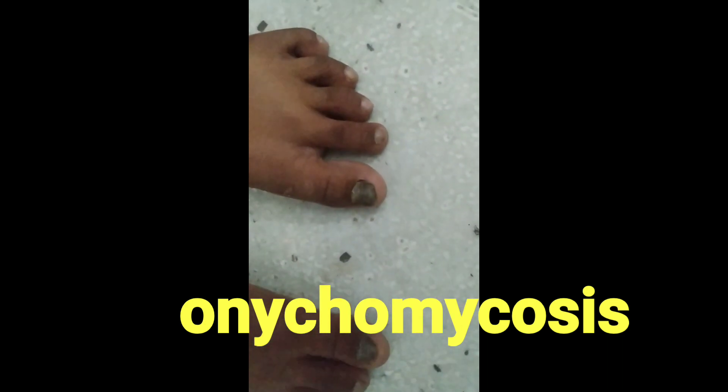This one is onychomycosis — a nail impacted with fungus. Antifungal medication was given.